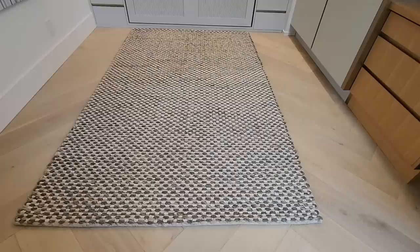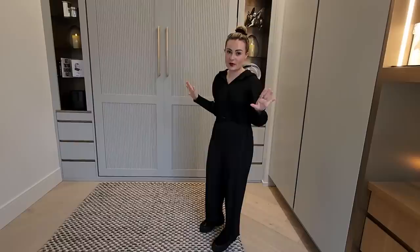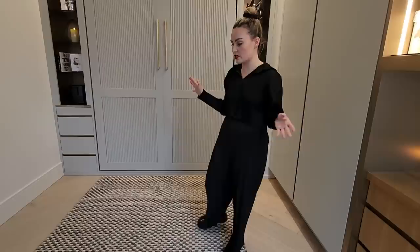We have this carpet on the floor — we wanted it to soak up sound. It is still very echoey in here and I don't know what to do about that — if anybody has ideas, let me know. We got this on Wayfair, and it was a tricky size to find, so I'm so glad we found one that works so well in this space. It's nice and textural, just like the one in the living room.